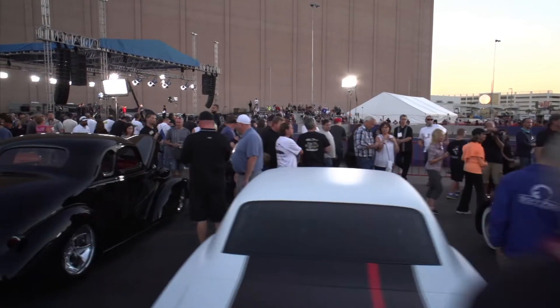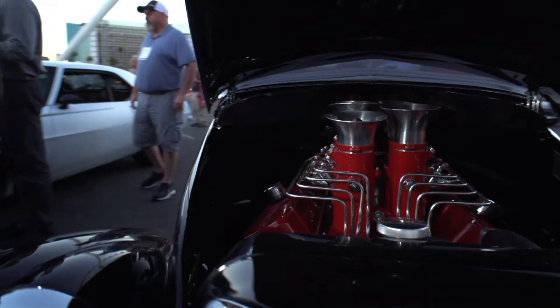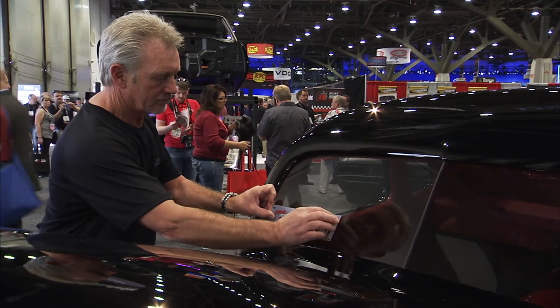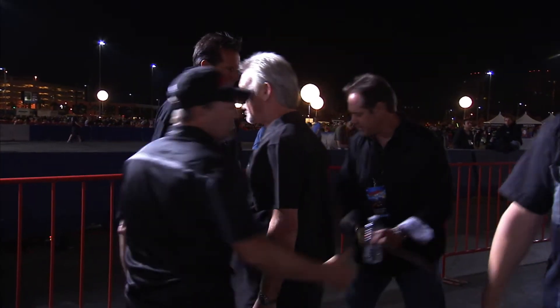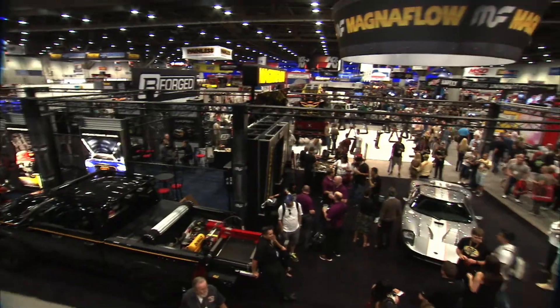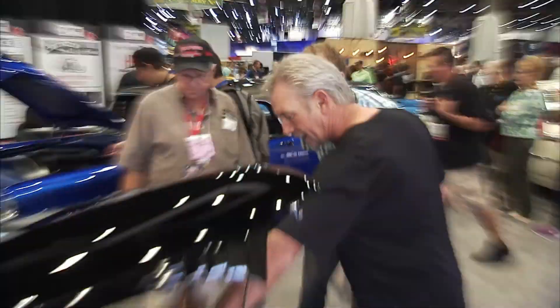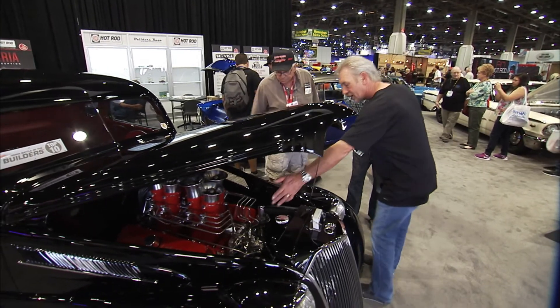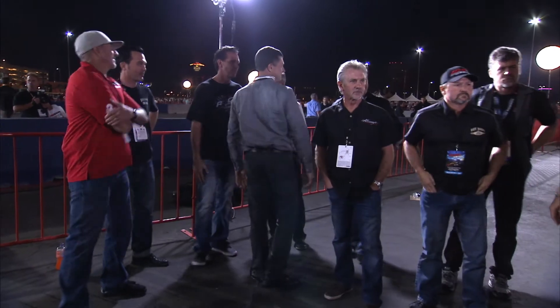Being in the SEMA Battle of the Builders, especially the top 10 — we made the first cut, which was great. Then we were real nervous about making the second cut to the top 10. It's unreal because you're competing with the best of the best — anybody that's anybody is here. It's bragging rights, and it's great to be in that group of people because there won't be any slouches there, I'm sure.